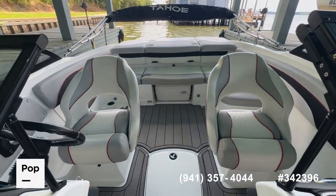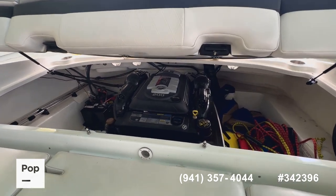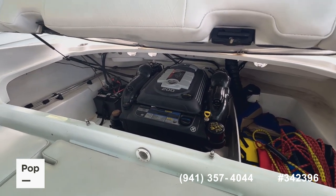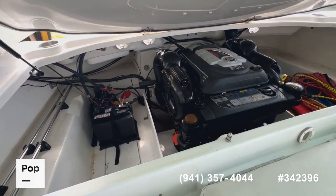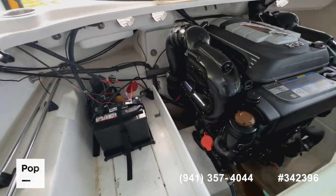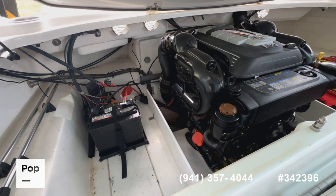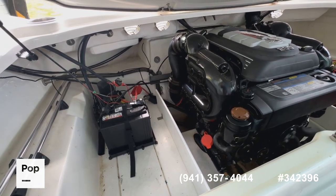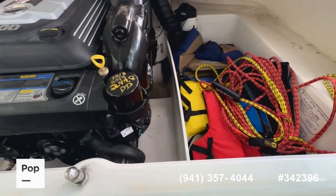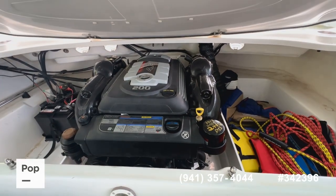We're going to go ahead and fire up the 4.5-liter MerCruiser 200 for you real quick just to show you she's running. Really quiet motor — has a nice exhaust note coming out the back. You can see the exhaust manifolds and risers are completely rust-free. All the piping and plumbing going out to the exhaust looks great. No water or oil anywhere in the bilge — it's super clean. No shakes, rattles, or rolls, as they say.